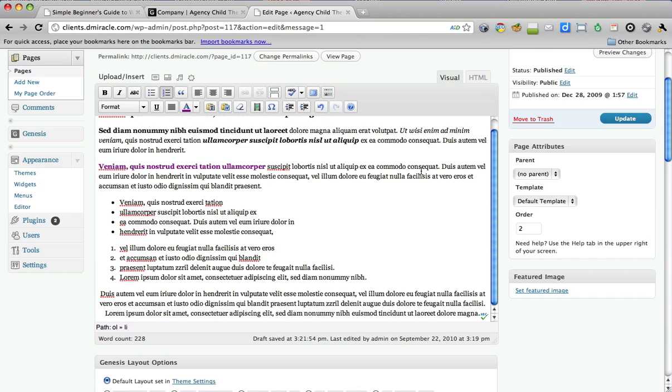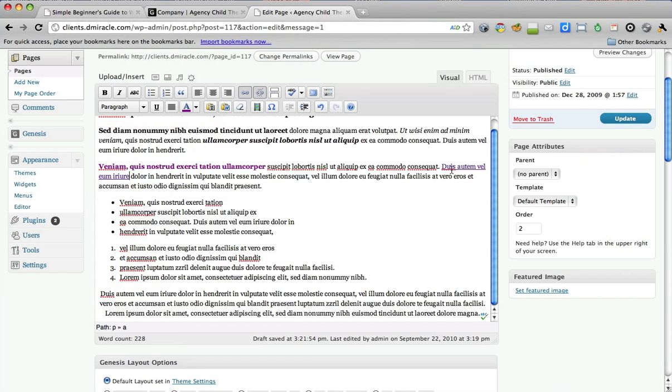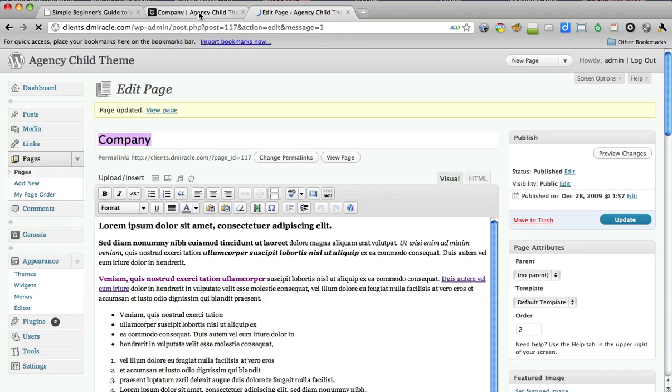Let's look at making a link, because links are pretty important on websites. Highlight this text and look at the little chain link icon — it pops up right there. We can make a link to whatever website, on our own website or off our website, it doesn't matter. Select Insert and I've just created a link. Let's select Update one more time and look at all these changes we've made, done in just seconds in some cases.